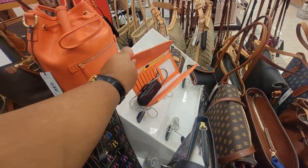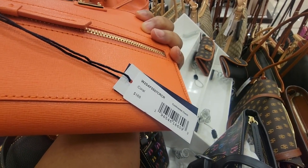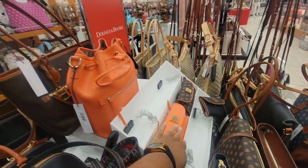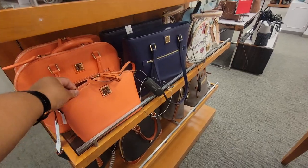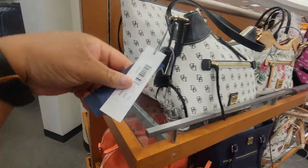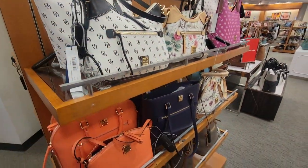This color is so pretty y'all — this is coral, that's pretty. A few more coral bags, and there's a black and white one. I like the color of this. That one is $258.